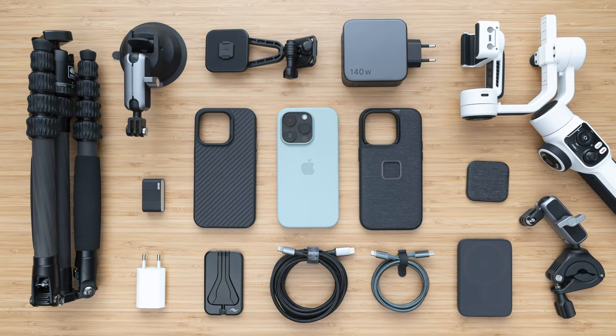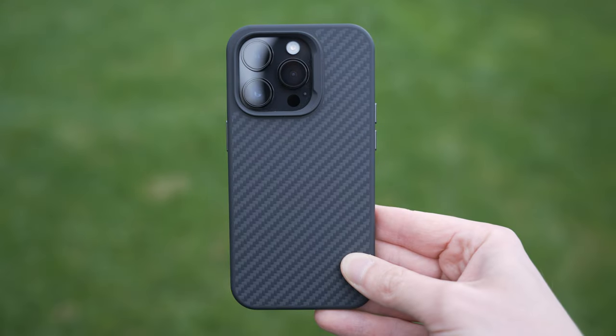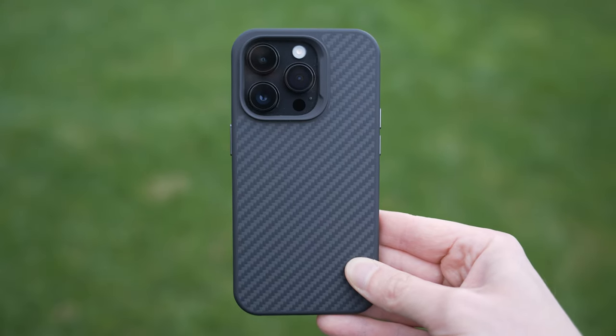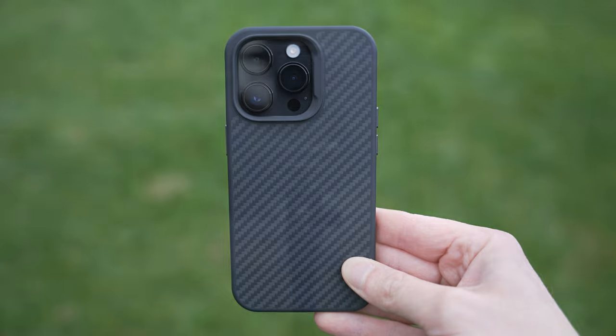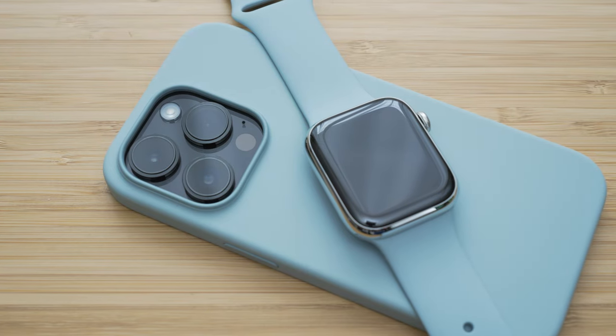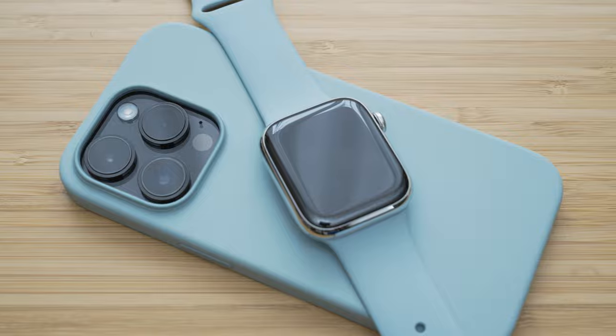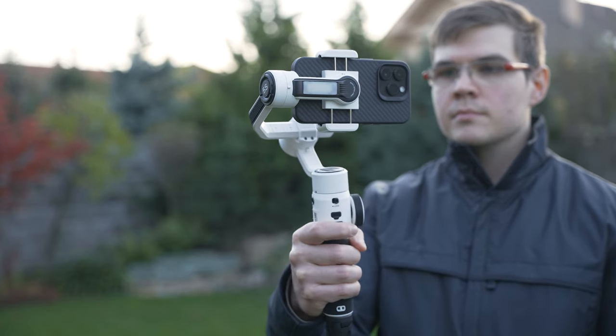Hello my friends, in today's video we will take a look at some of my favorite accessories for iPhone 14 Pro. iPhone 14 Pro is in my opinion the most interesting iPhone since the iPhone 10. It has a great display, very capable camera setup and a ton of processing power. Some accessories that I will show you will be related to photography and video but some will also be more general.